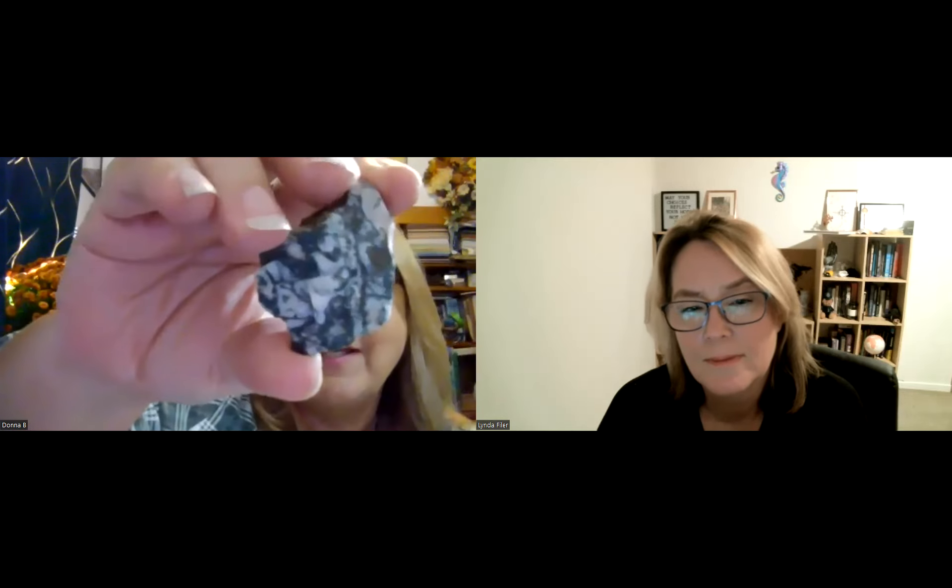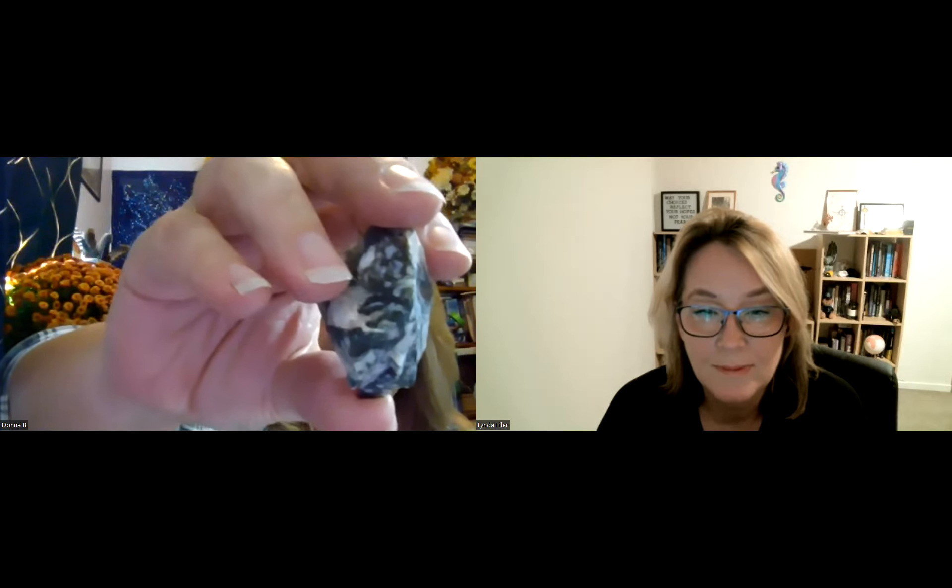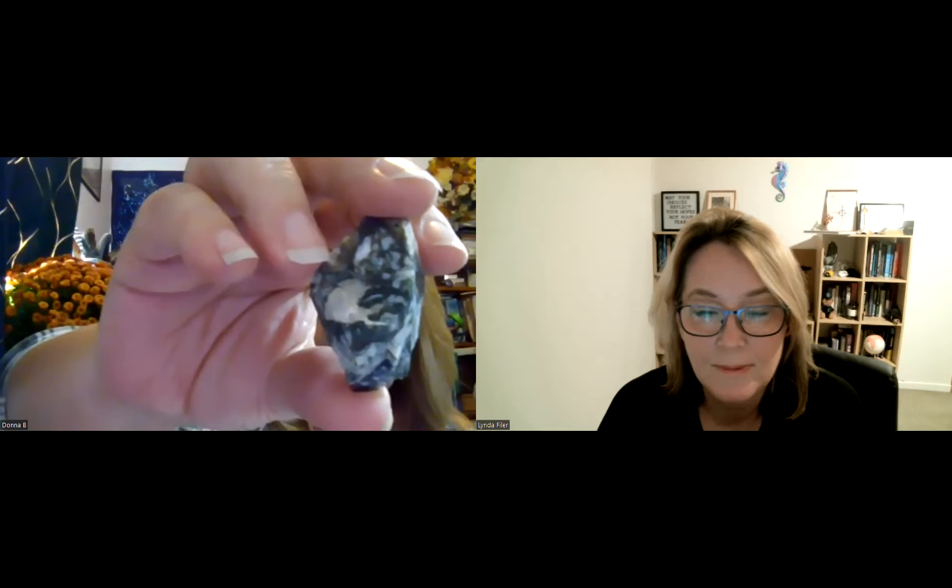This is a plain stone — you would think it's just a rock, like a rock you would kick around. But this is actually found in India, Scotland, the western United States, Brazil, Russia, and China. It can be variegated, depending on how much green there is. It's green — not gray, it's green.